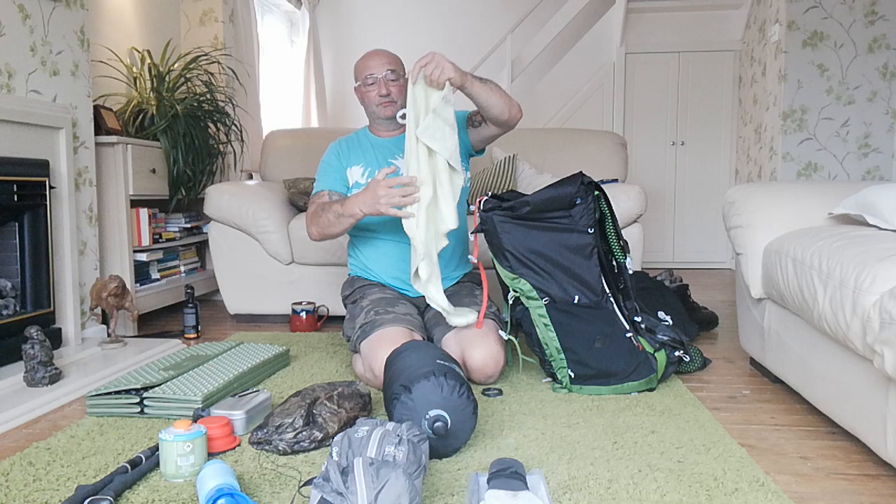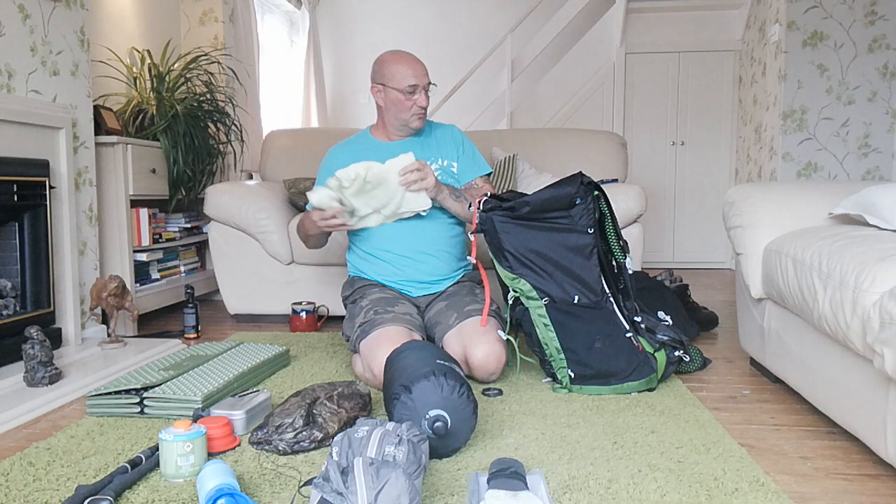There's a lightweight towel to dry myself down.